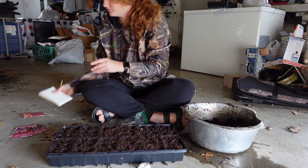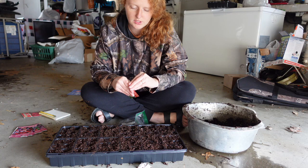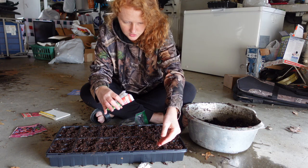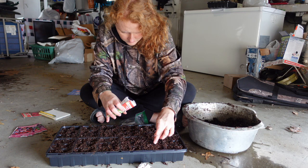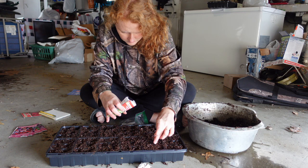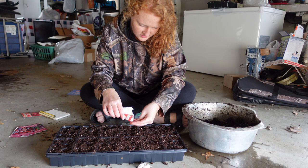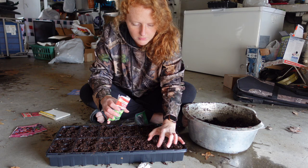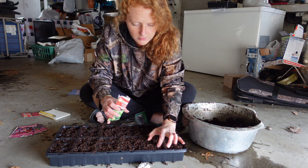Now I'm going to do my jalapeños. I'm going to go ahead and plant two or three seeds in each one of these — or four. And then I'm just going to lightly cover those up. I'll finger-cover them — just lightly put a little bit of soil over it with my finger. And now I'm going to write my jalapeño down.